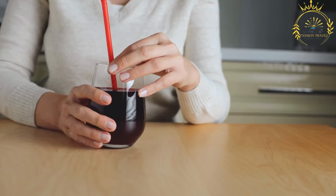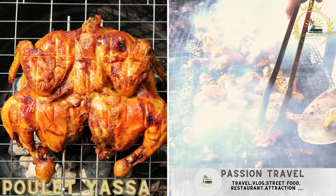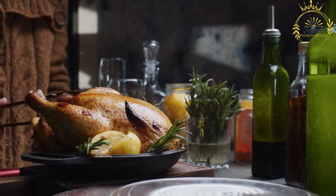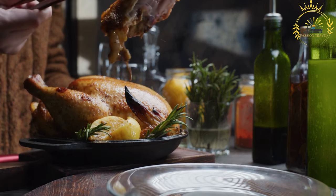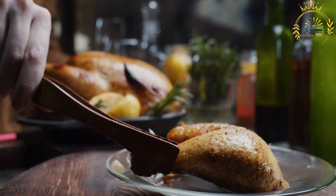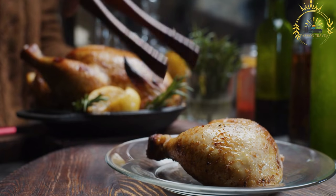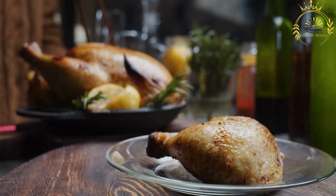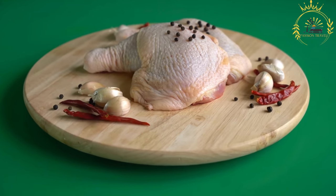Pouleh yassa is a flavorful and aromatic chicken dish — a popular specialty in Guinea Conakry and other West African countries, particularly Senegal and the Gambia. The dish is known for its tangy and savory flavors, thanks to its marinade. The dish starts with marinating chicken pieces, usually legs or thighs, in a mixture of onions, mustard, lemon or lime juice, vinegar, garlic, and various spices. The marinade is crucial to infuse the chicken with its distinct flavors.